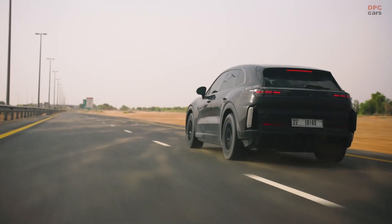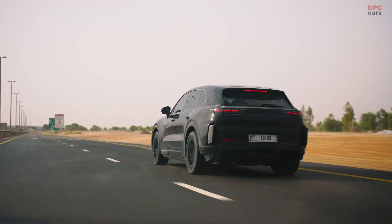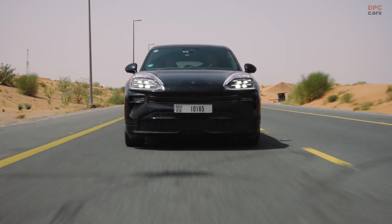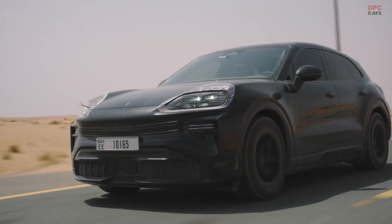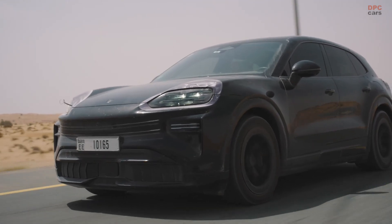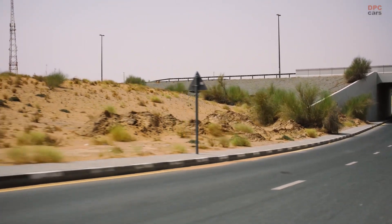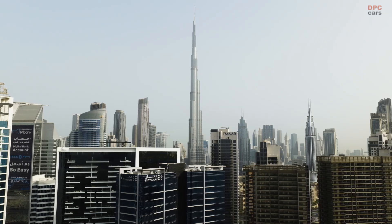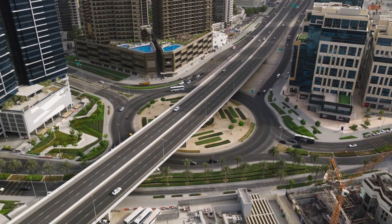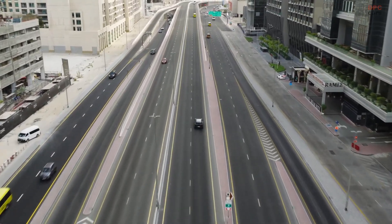The result should be boring in the best way. The Cayenne Electric keeps pulling, keeps cooling, keeps quiet. Inside, the cabin must remain calm and cold, because luxury does not get a day off just because the thermometer is angry. Porsche also leans on a digital twin approach to get here faster — virtual prototypes help them explore edge cases and cut the number of early physical cars by roughly 120 while trimming development time by about 20%.